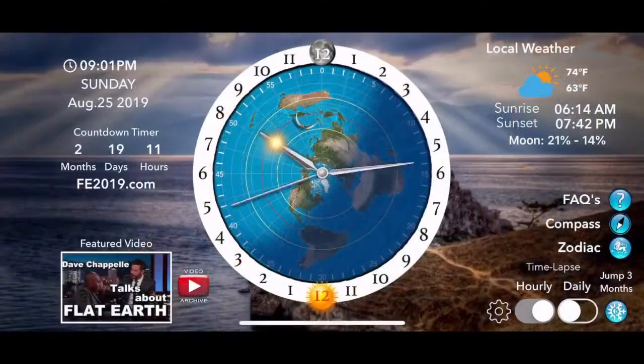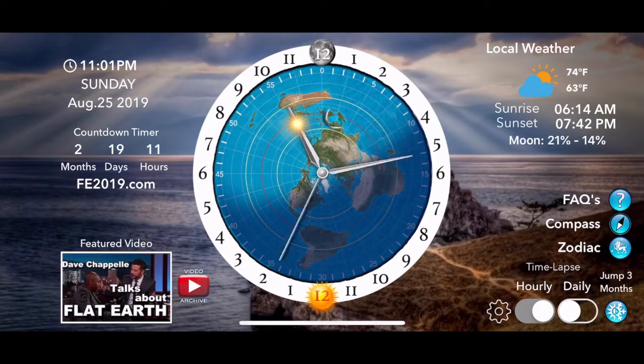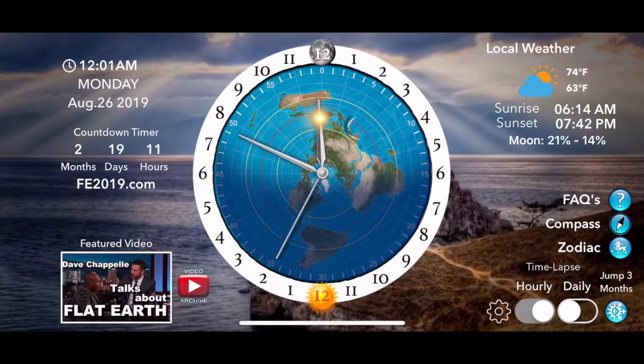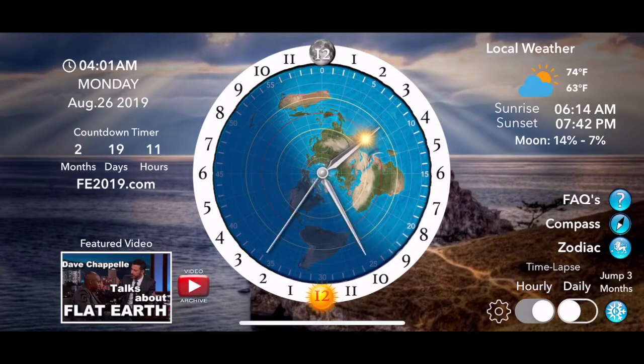Many flat earth deniers claim we don't have an accurate flat earth map. The truth is the AE map is more accurate than any globe map. The globe has the Sun taking its westward circle around the north — wherever the Sun is, it's 12 noon in that position.